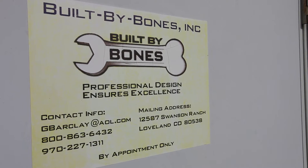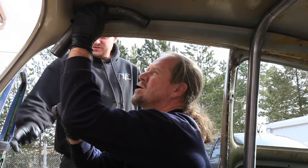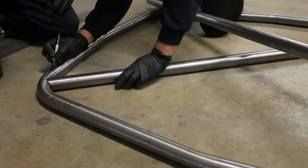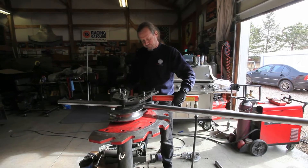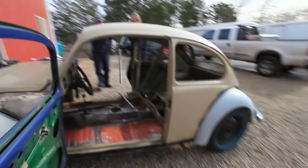We spent the next few weekends at Built by Bones in Fort Collins under the expert tutelage of Grant Barclay and his main man Tyler, who we dubbed the cage whisperer. We are psyched to have Built by Bones on board as a partner and sponsor in this project, and probably could not have gotten as far as we are without their expert help. Building the cage was a huge learning experience for all of us. Grant did a lot of the heavy lifting with bending the tubes, figuring out angles and things like that, but we did a lot of the cutting and equipment and tack welding ourselves.